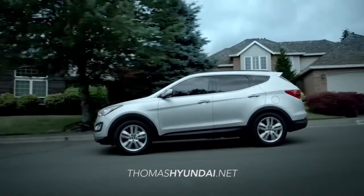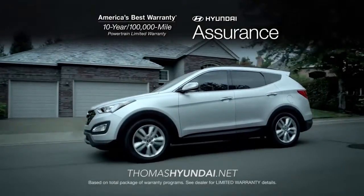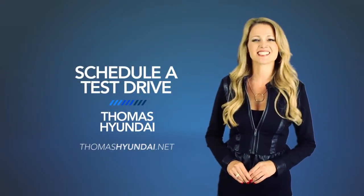For class-leading safety and value, the Hyundai Santa Fe Sport can't be matched. So schedule a test drive of your very own at Thomas Hyundai today.